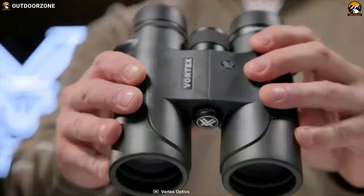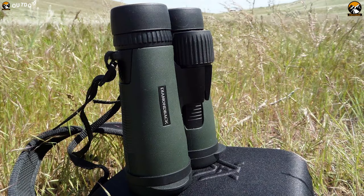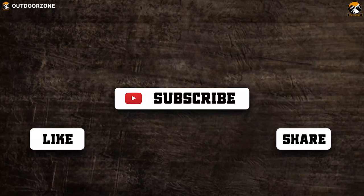With brilliant performance in low-light conditions, the Vortex Optics Diamondback 10x32 binocular will be the ideal fit for someone who prefers viewing in such conditions.